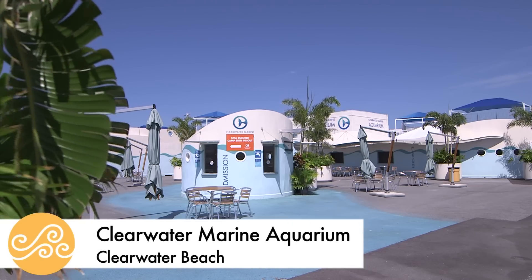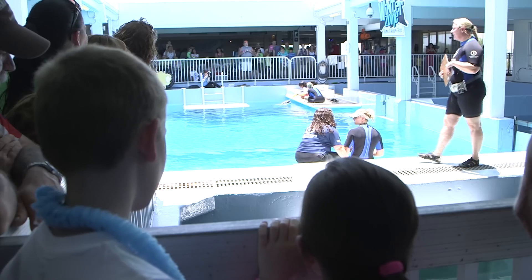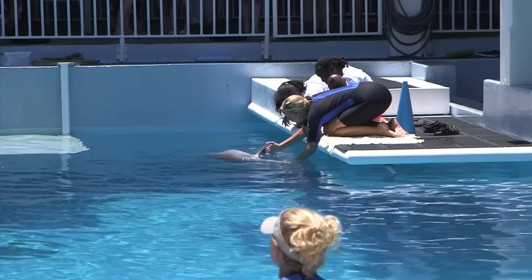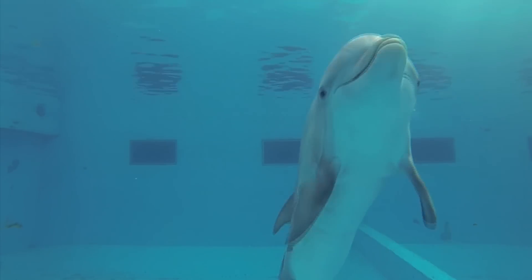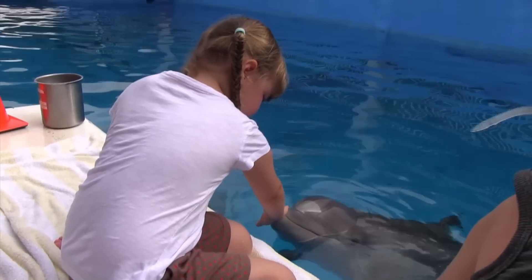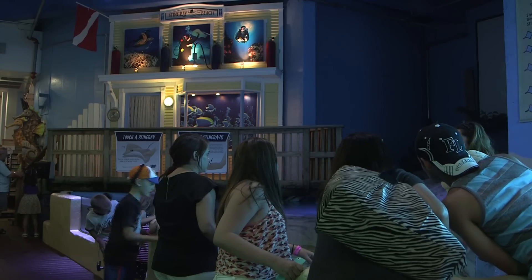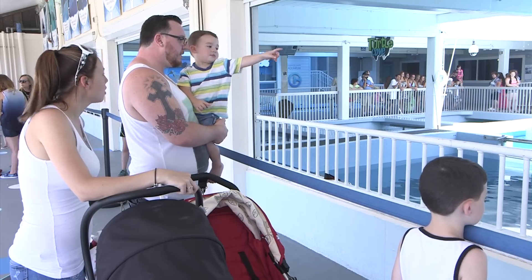Nearby, you'll find Clearwater Marine Aquarium, home of the blockbuster hit movie Dolphin Tale. Kids can get close to the star, Winter the Dolphin, and Hope, who stars in Dolphin Tale 2. They can also see real movie sets used in both movies. The aquarium is also a rescue and rehabilitation center — they can see how they rescue dolphins, how they rescue sea turtles, and how they take care of them.